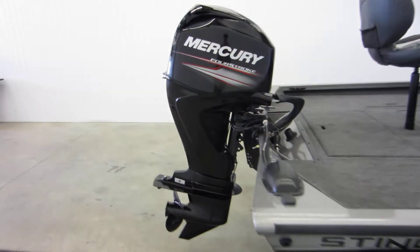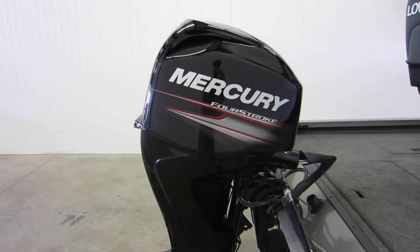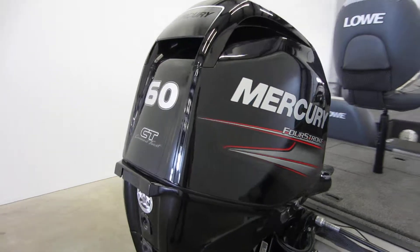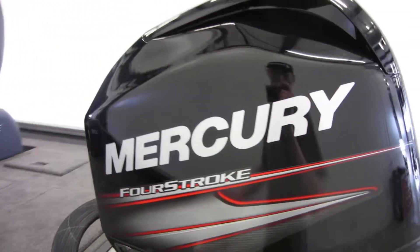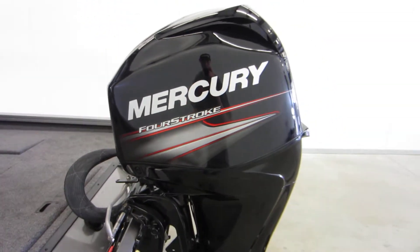This boat is powered by a new 60 horsepower Mercury Command Thrust 4-stroke EFI outboard with power trim and a 3-year factory warranty.